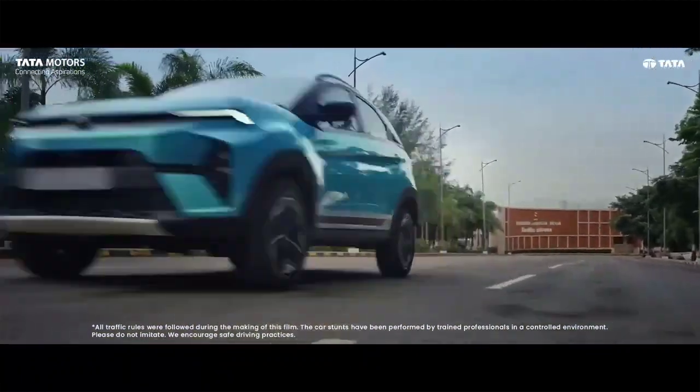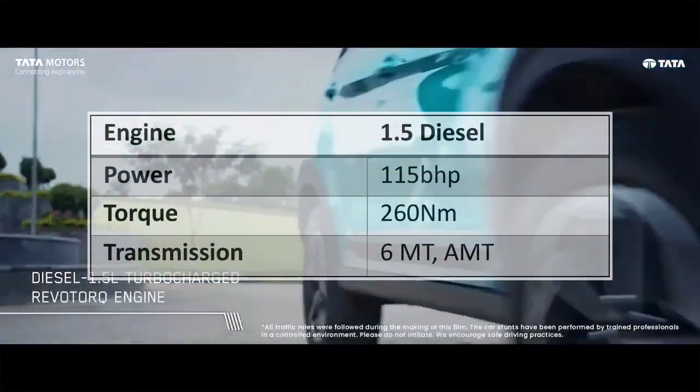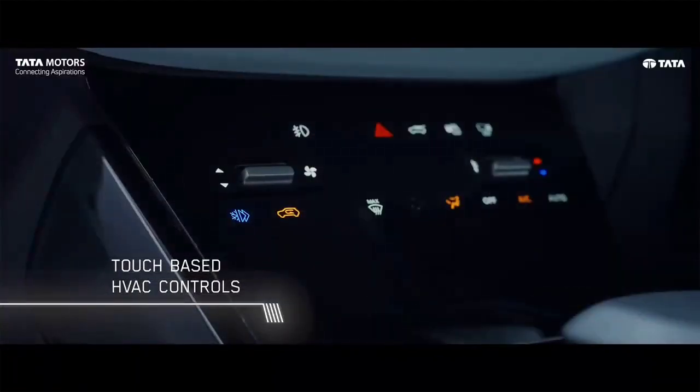In diesel, the new Nexon has got a 1.5-litre diesel engine which is 115 bhp powerful. The transmission options with this engine include a 6-speed manual and an AMT gearbox.